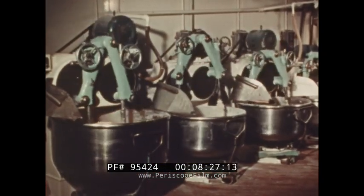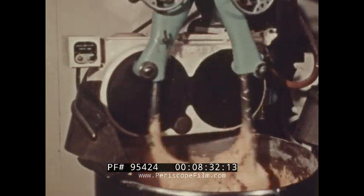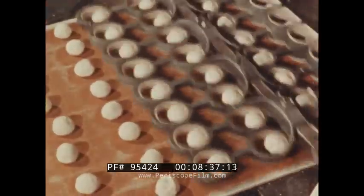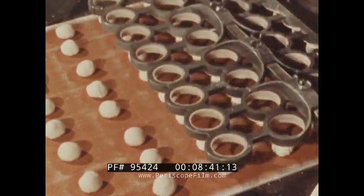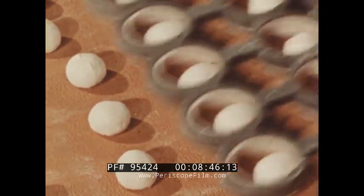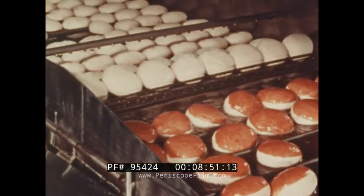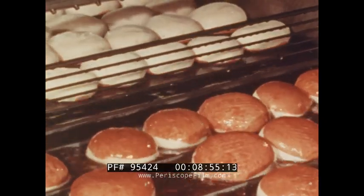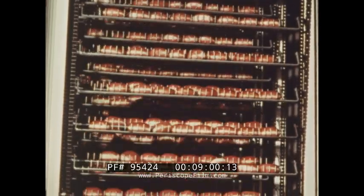These machines do much of the work in a modern bakery. These mixing machines work like human hands. This machine rounds the dough for making jelly doughnuts. The raw doughnuts fry in the hot shortening, then cool as they ride up and down on the cooling conveyor.